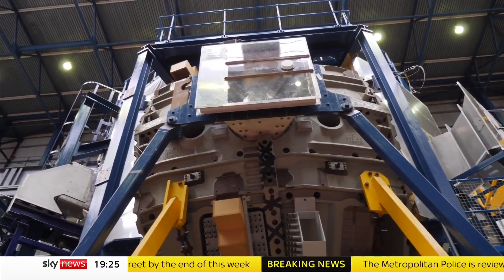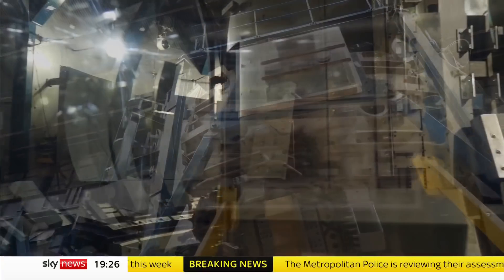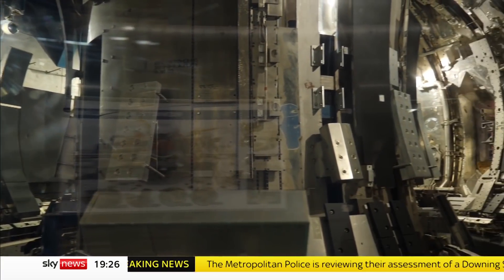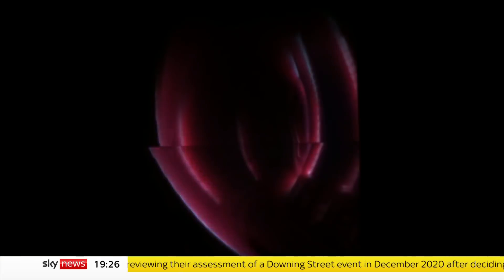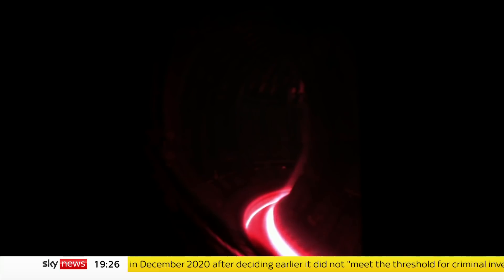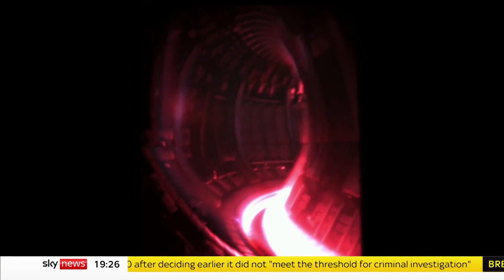The truth remains: fusion power won't be with us for decades — too late for the current climate crisis. But given a fusion reactor makes four million times more energy per gram of fuel than coal, oil or gas, its potential to create a brighter future is just too great to ignore. Tom Clark, Sky News, Oxfordshire.